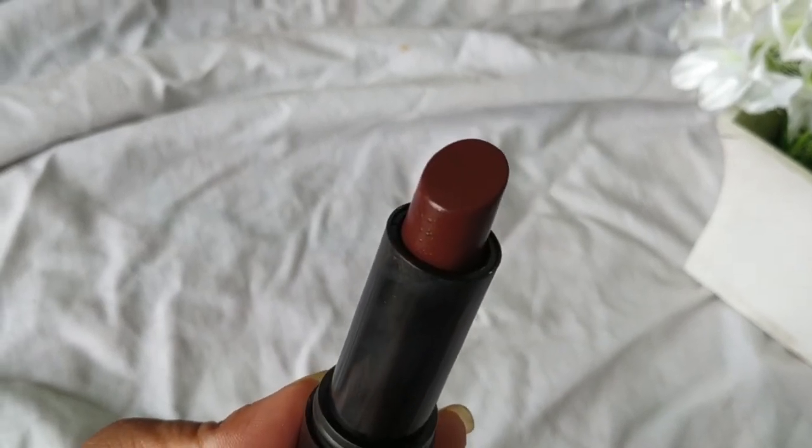The last thing I got from Nykaa and from this entire haul is the LA18 lipstick in shade P41. I don't like this shade at all — it doesn't suit me, it doesn't look flattering, it looks grungy and weird on my skin tone. I'm going to give this one to someone else.